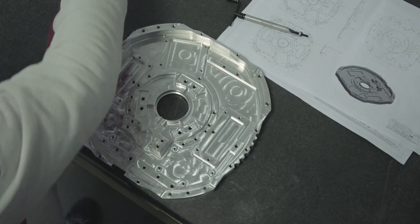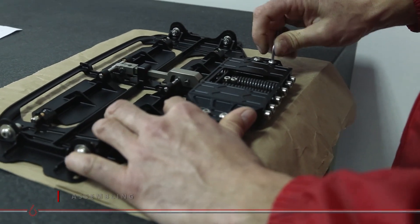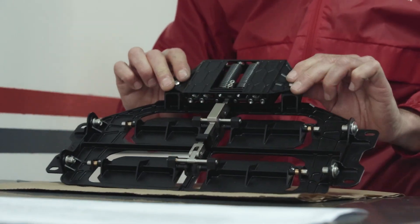Thanks to the diversified working activities, the company has also developed a deep know-how in the assembly process to deliver a turnkey product.